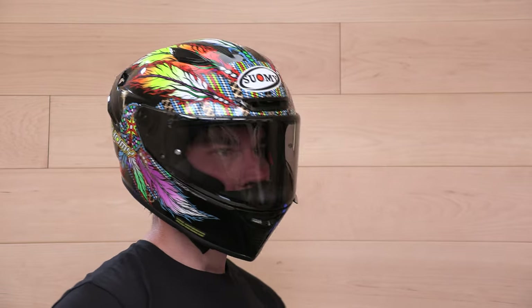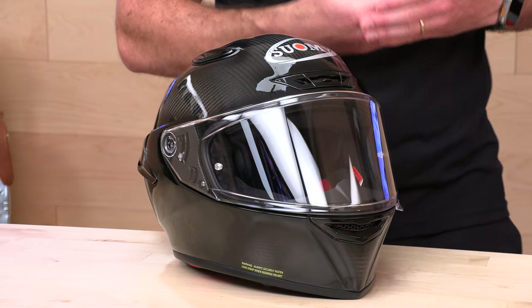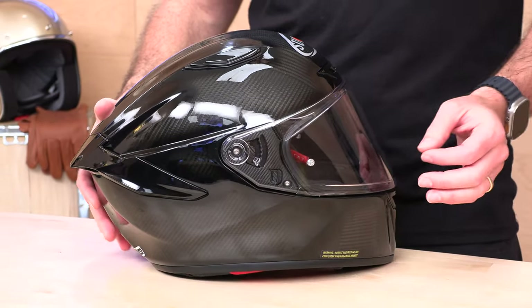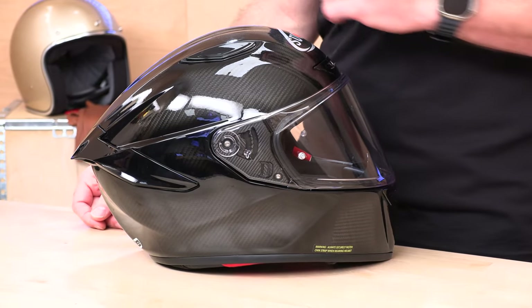Intermediate oval head shape — the fit of this thing is just great. It's right down the middle in terms of head shape and is going to fit most U.S. heads. There is some customizability when it comes to the cheek pads with different thicknesses — our experts can help you out with fitment. Available in extra small through two extra large. Go by the Suomi sizing chart on SpeedAddix.com and it should fit you just right.